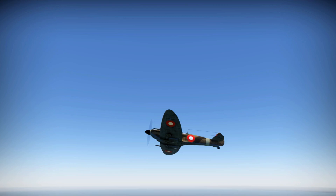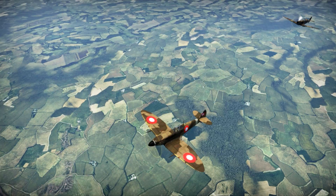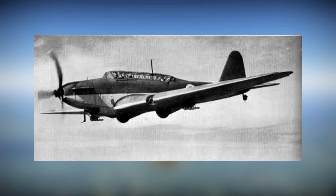Prior to the outbreak of World War II, the Danish planned to modernize both Air Force wings with new aircraft. The first step was the acquisition of 12 Fokker D-21 monoplanes in 1938. Further plans called for the acquisition of the Fokker G-1 heavy fighter, along with the production license, as well as the Fairey Battle light bomber. The latter two procurements didn't arrive in time.